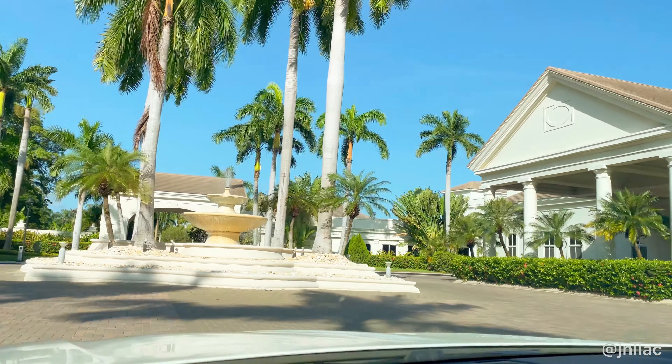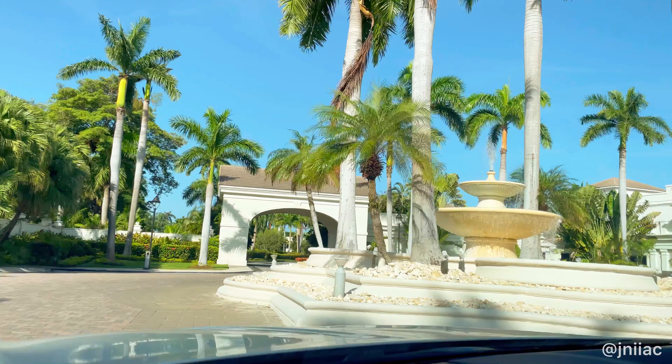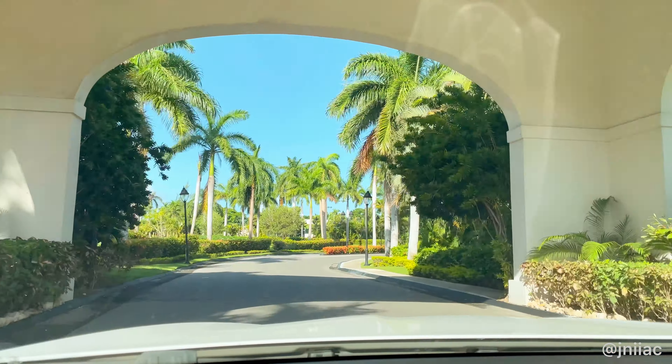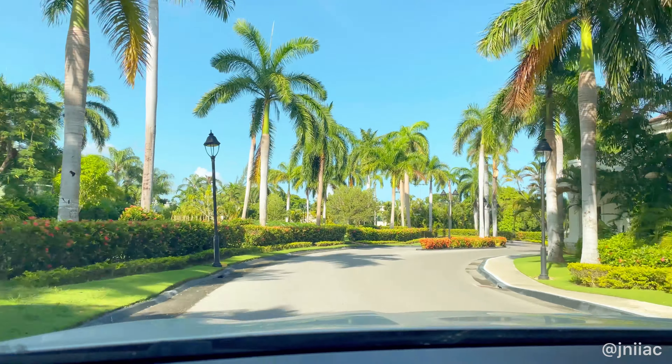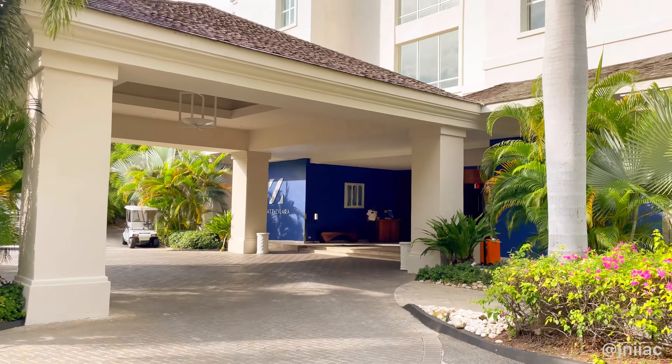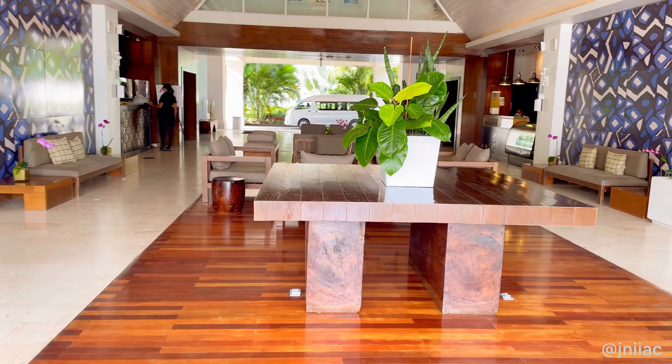Hey guys, welcome back to Nia Nirvana. Today's Pursuit to Paradise takes us to Hyatt Zillara in Montego Bay, Jamaica — an all-inclusive, adults-only resort with upscale accommodations, gourmet cuisine, private beachfronts, pools, and a world-class spa.